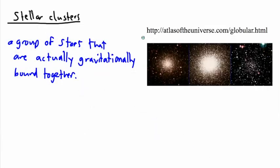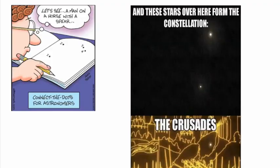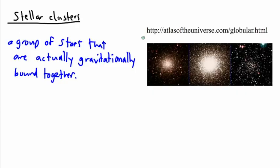So there is a difference between a constellation and a stellar cluster. A constellation is just an arbitrary group of stars — we just decided they sort of made up a group, but they don't necessarily have to be close to each other. Whereas a stellar cluster, those are actually gravitationally bound — in other words, they are close to each other.